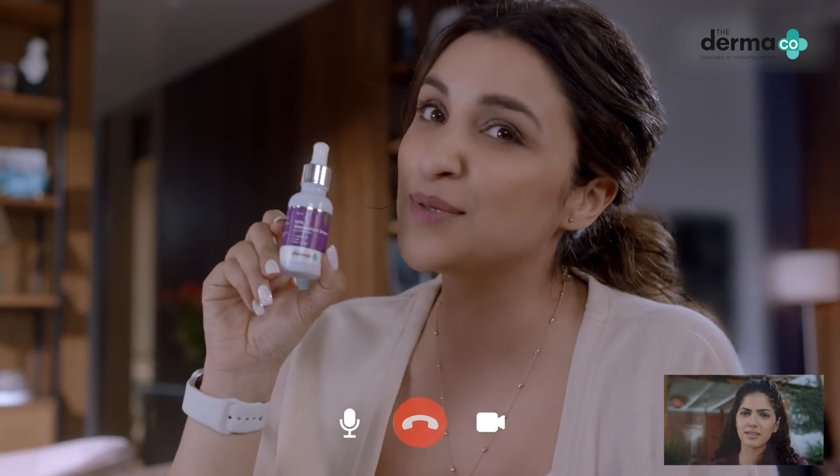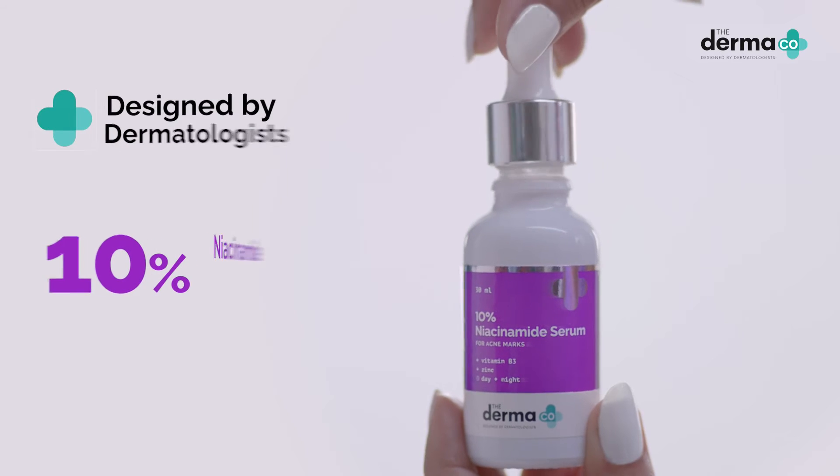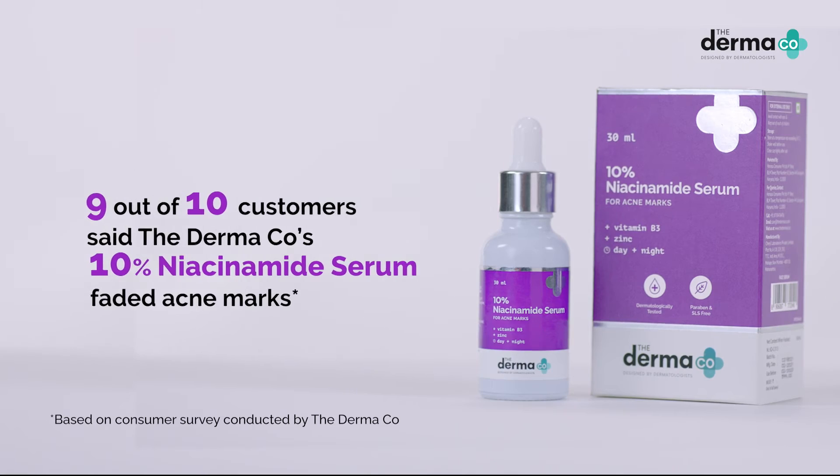You don't need tricks. You need science. Dermaco 10% Niacinamide Serum. But this is safe, right? I use it on my face. Designed by dermatologists, the Dermaco products are safe and effective. Dermaco's science-based formulation with the right amount of Niacinamide heals your skin and removes acne marks.